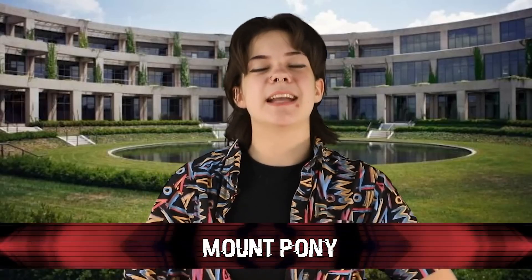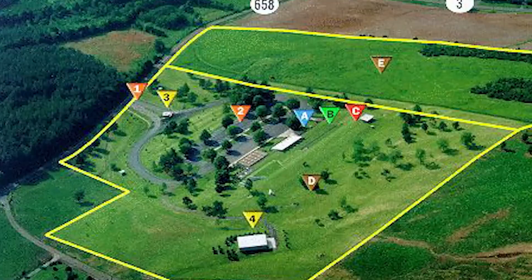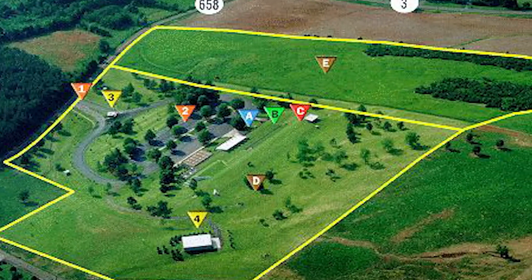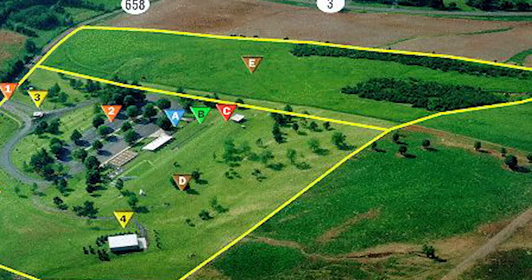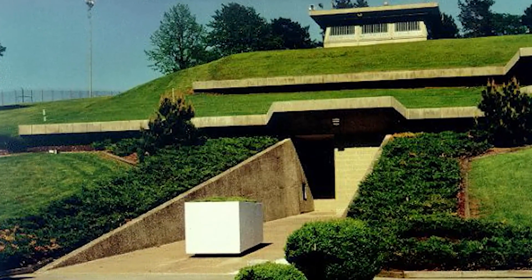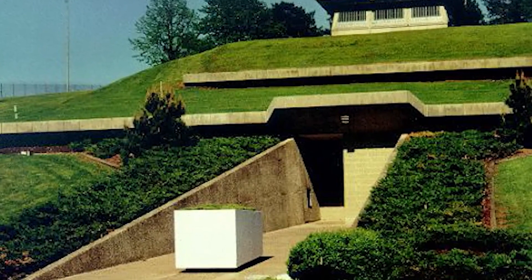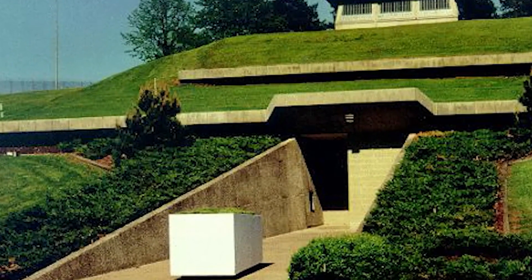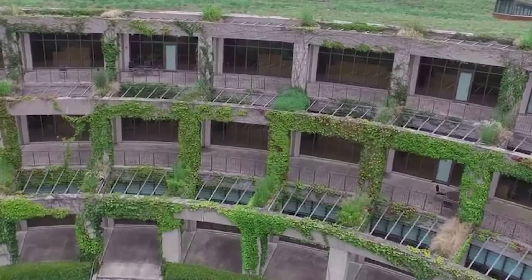Mount Pony. In 1969, the Federal Reserve built a 400-foot-long bunker in Virginia with steel-reinforced concrete over a foot thick. It is covered by multiple feet of dirt and surrounded by fences and guard posts. The computers within the facility are the central node for all American electric money transfers. Until the 1990s, it also served as an extra-government facility, storing around $1 billion to rebuild the American economy if it ever fell to a nuclear attack.